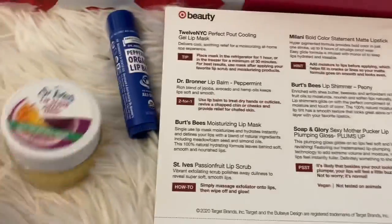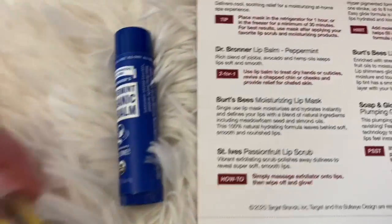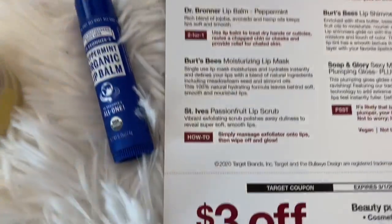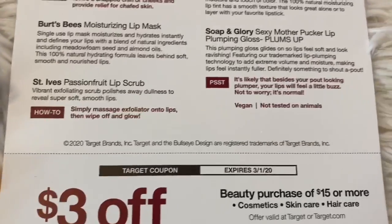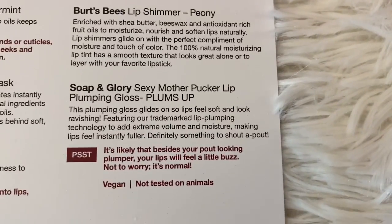Next item is this lip balm — another full size product. It's Dr. Bronner's Peppermint Lip Balm. I love lip balms. Another full size product: Burt's Bees Peony Lip Shimmer. I love the Burt's Bees products. And there's also a Plumping Gloss.